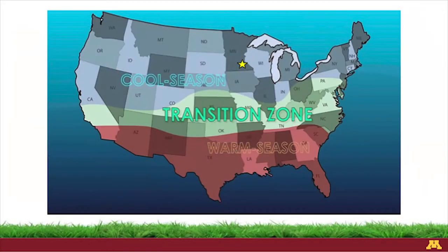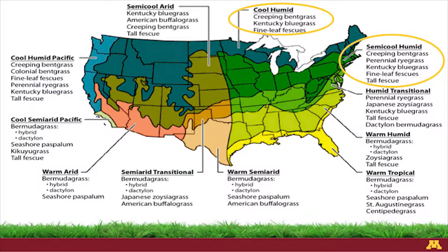When thinking about what type of grass you should have in your lawn, up here in Minnesota we are in what's called the cool season region of the United States. The middle part, where I just came from in Northwest Arkansas, is in the transition zone, and the warm season is in the south. We are in the cool, humid or semi-cool, humid zone — that's where we have our cool season grasses: bluegrasses, fescues, bent grasses, fine fescues, and rye grasses.